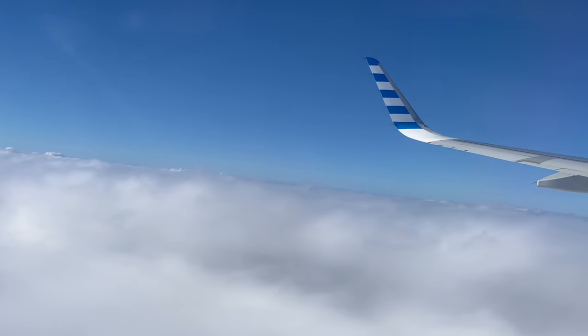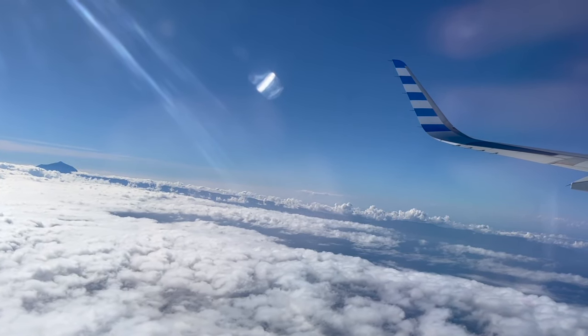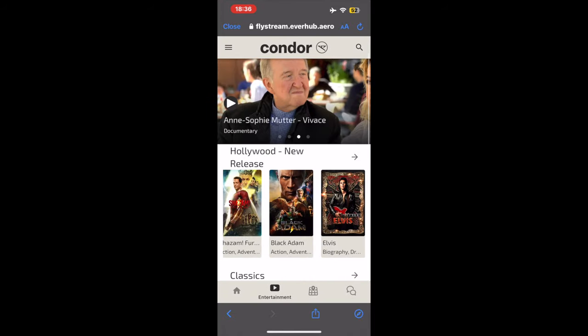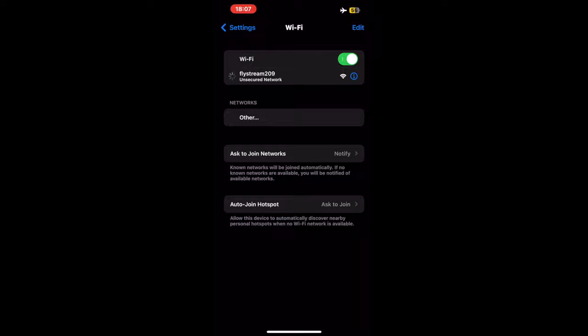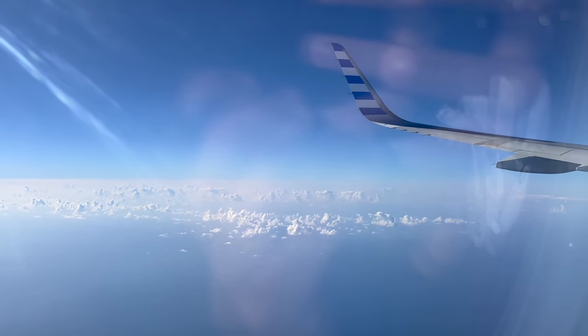On some of its updated A321s and 757s, Condor features its own free-to-use in-flight entertainment system, which you can access through the onboard Wi-Fi by scanning a QR code. Condor features a small but decent selection of movies, TV shows, music, and more on its entertainment portal. However, the Wi-Fi used to access Condor's flystream entertainment is spotty at best. Despite this, my family and I managed to watch a movie through the Wi-Fi for at least half of the flight.